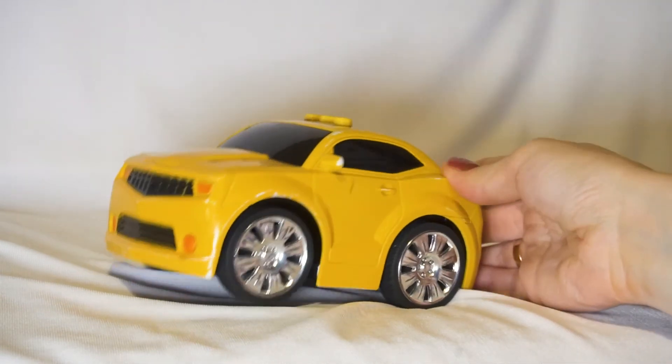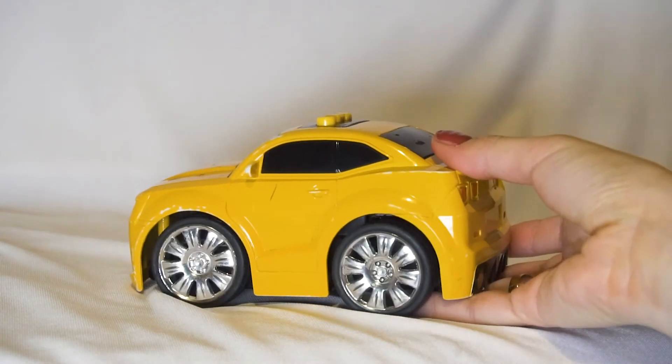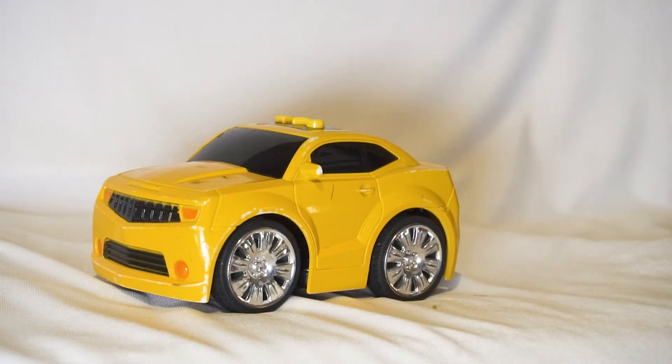Do you like this toy? Children like it very much. So buy your children such toys with musical and light effects and they will be happy.